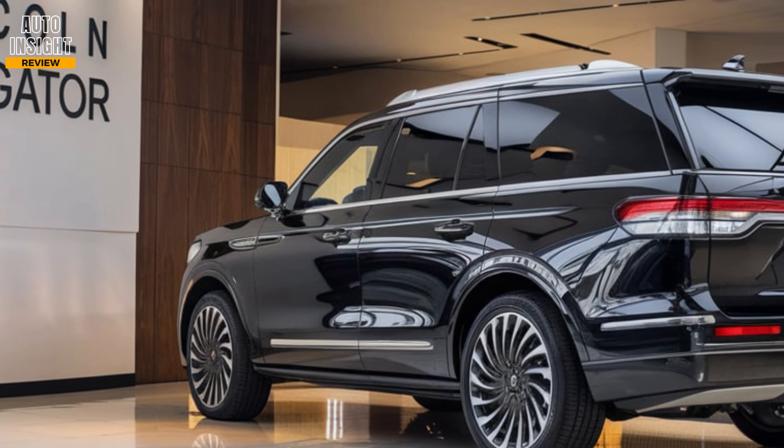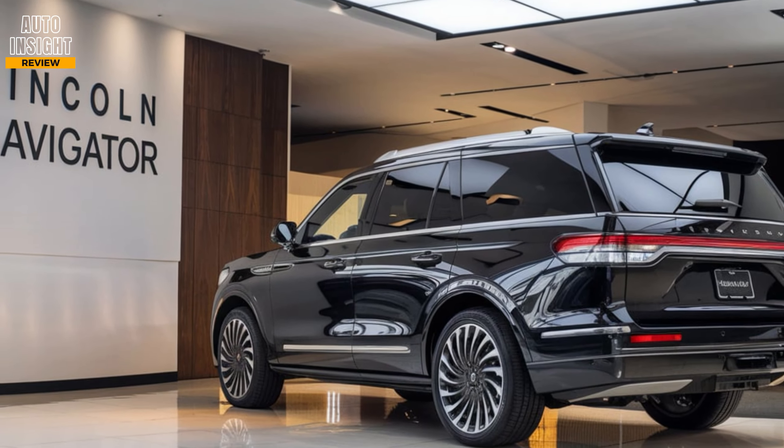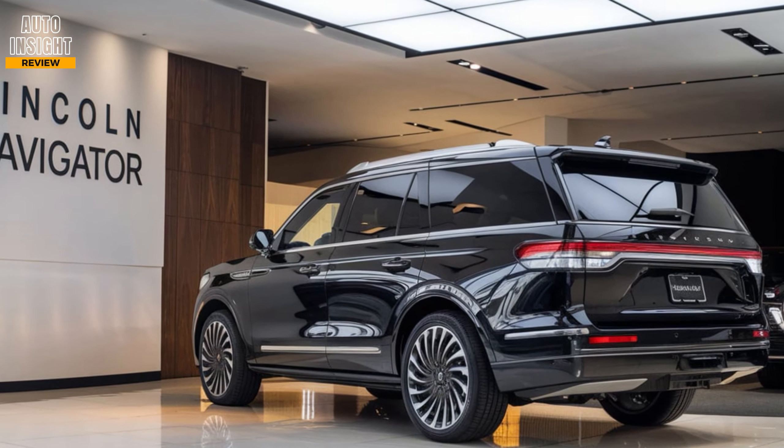The adaptive suspension with road preview technology ensures a smooth, comfortable ride no matter the terrain.